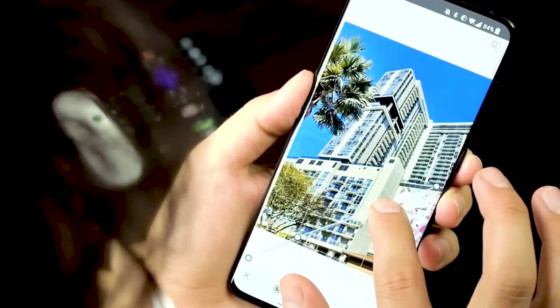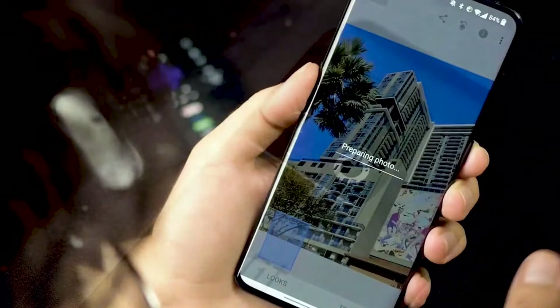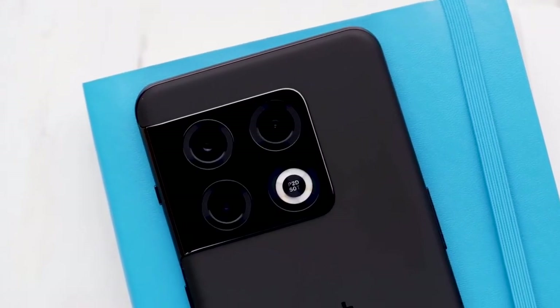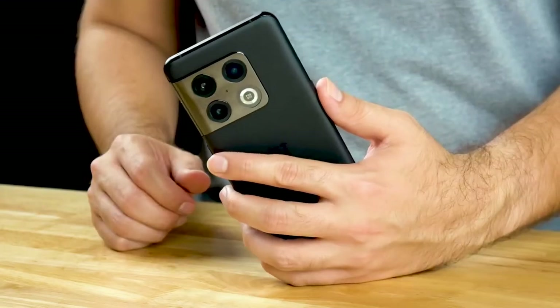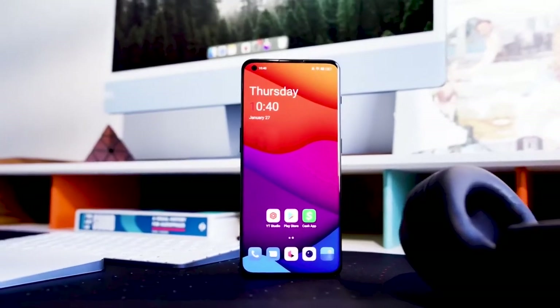Camera: Taking photos and videos is one of the OnePlus 10 Pro's greatest strengths, thanks to the trio of a 48-megapixel f1.8 main, 50-megapixel f2.2 ultrawide, and 8-megapixel f2.4 telephoto cameras for 3.3x optical zoom, which offers great performance. Your photos will come out bright, vibrant, detailed, and even wide-angle ones impress.